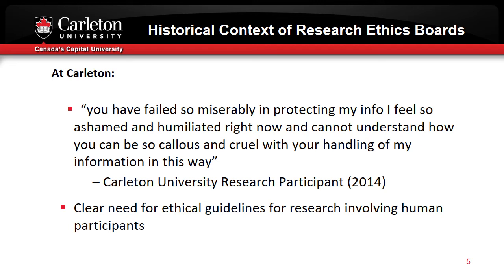I hope these examples give you a good sense of why we feel it is so important that research at Carleton only be carried out in accordance with strong ethical guidelines when people and their welfare may be affected.